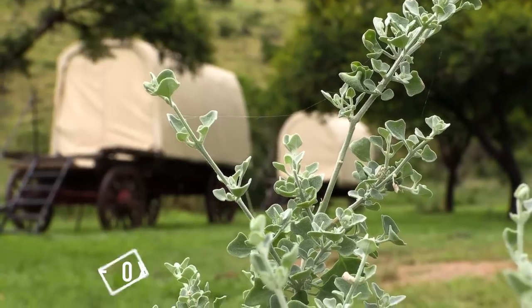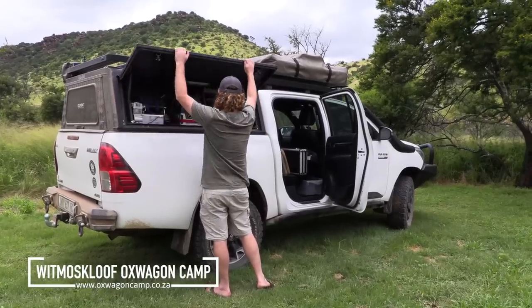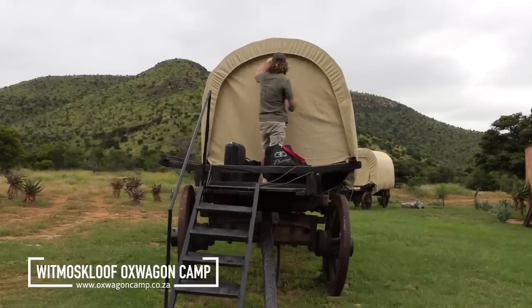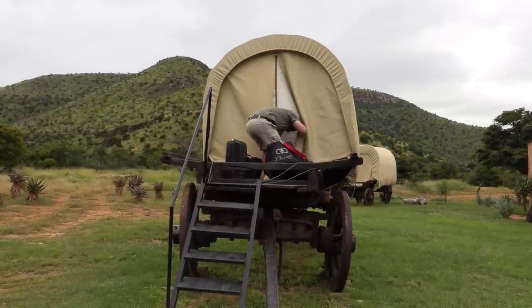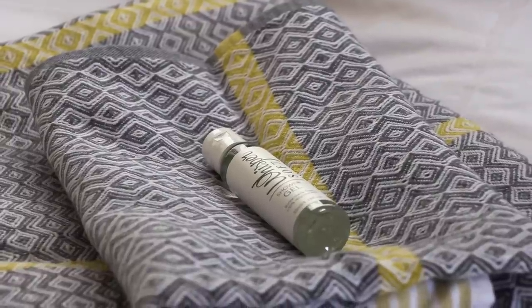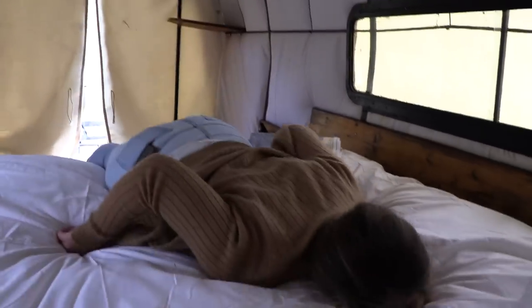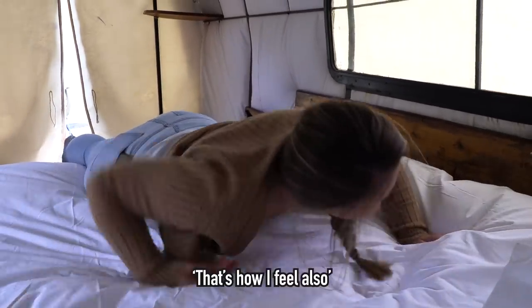It's always a good feeling to arrive back at the oxwagon camp and we hardly even recognize this place with all the greenery around us. Of course, we were itching to head out for our first hunt, but our priority was to settle in and get some preparation work done with our rifles. That's our philosophy.